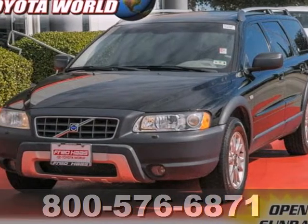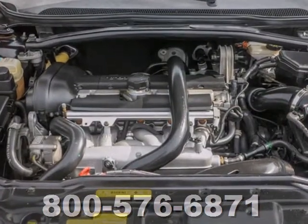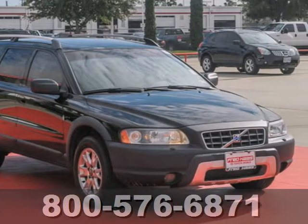It's a 2005 Volvo XC70. Standard features in the XC70 include a trip computer, cruise control, center console with storage, power windows and locks, a power moonroof, and air conditioning.